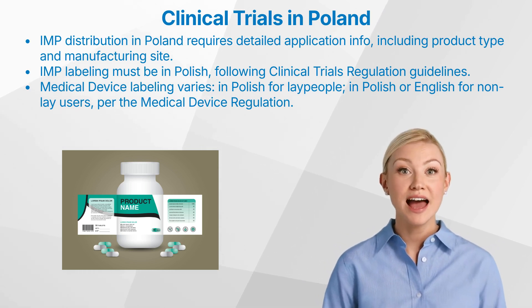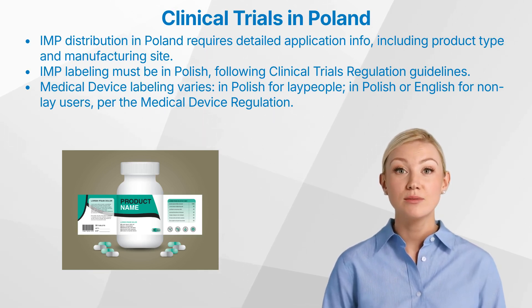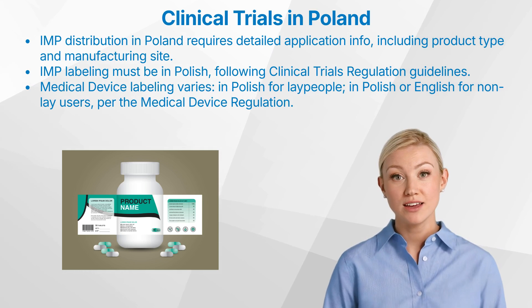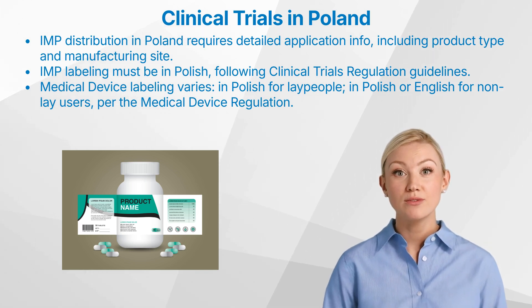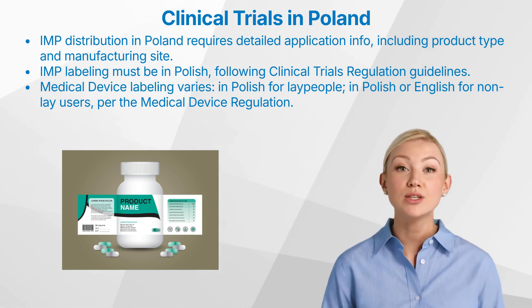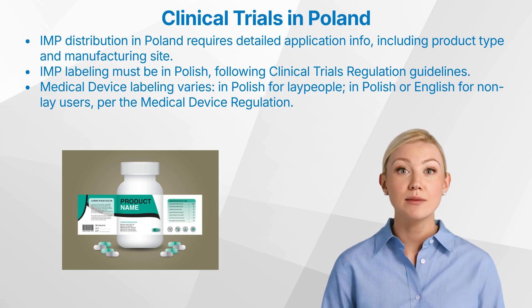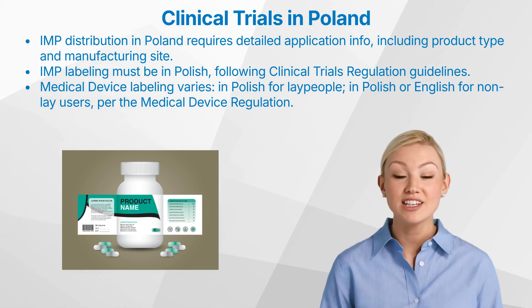IMP label information includes the name, address, and telephone number of the main contact, the name of the substance and its strength or potency, the pharmaceutical form and route of administration, quantity of dosage units, the clinical trial reference code, and the subject identification number. For medical devices, the labeling and user interface requirements differ based on whether the device is intended for laypeople or non-lay users. For devices targeting laypeople, labels, instructions, and user interface should be in Polish or standardized symbols/codes. For devices targeting non-lay users, the EU Declaration of Conformity per the MDR must be adhered to, and labels and instructions can be in Polish or English, with patient-related information in Polish or standardized symbols/codes.